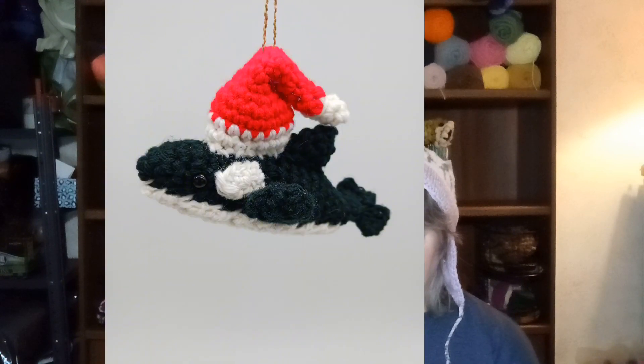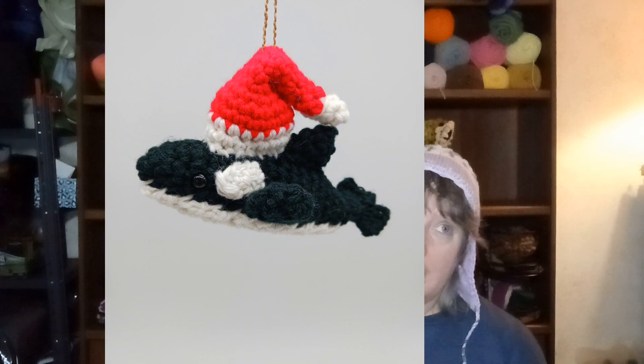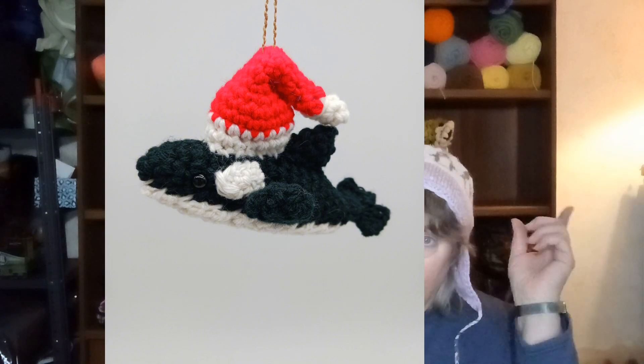I know I said yesterday I'd see you in a few days when I finished a few things. Well, things change. I did finish one thing — I finished the Orca Christmas ornament. But this isn't actually a picture of the one I finished because I didn't get a picture of it before I put it out in the mailbox to head down to Georgia to its new owner.